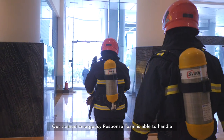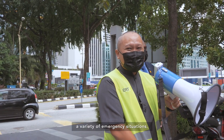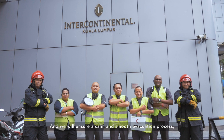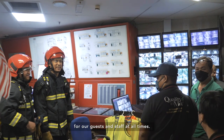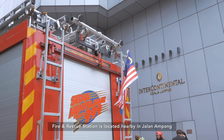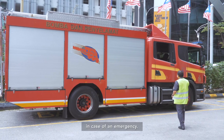Our trained emergency response team is able to handle a variety of emergency situations. Your safety is our priority, and we will ensure a calm and smooth evacuation process for our guests and staff at all times. Fire and Rescue Station is located nearby in Jalan Ampang in case of an emergency.